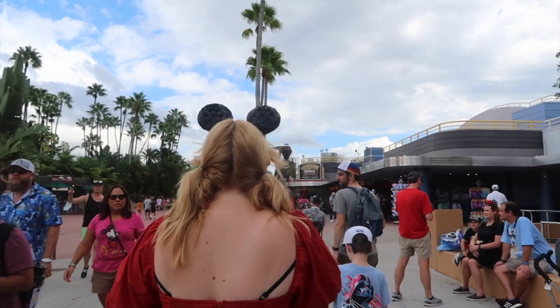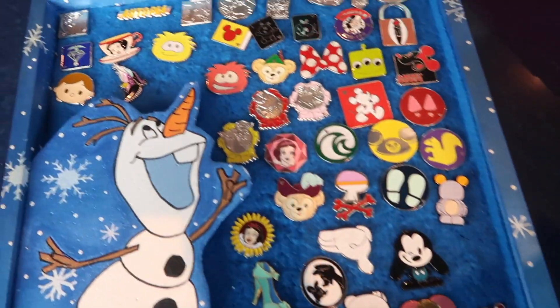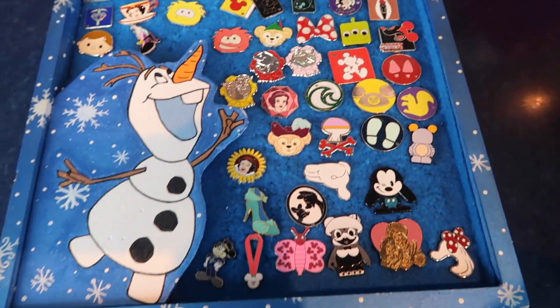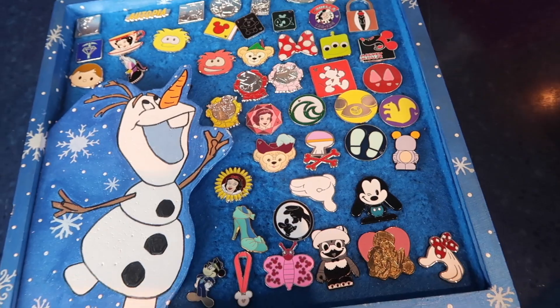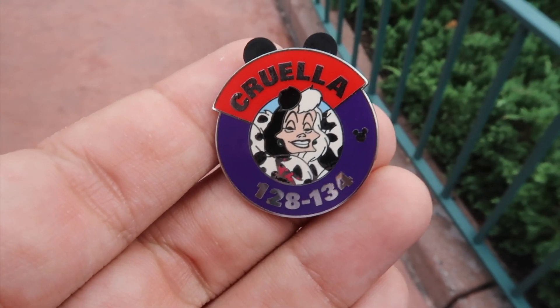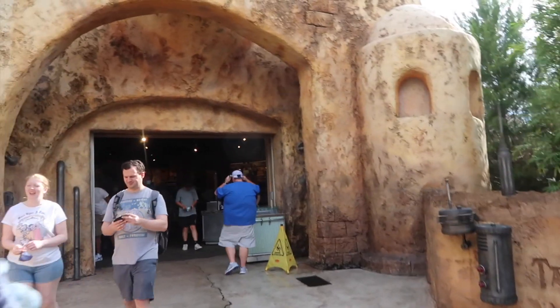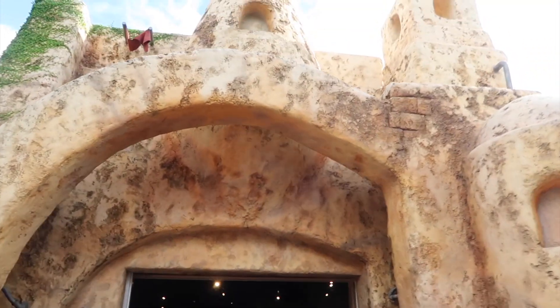We found that and we're headed over to our next pin board outside of the Frozen theater. Can I trade pins? Could I trade for the Cruella? Off of that pin board we got this hidden Mickey, which is one of the parking lot signs in Magic Kingdom — it's the Cruella lot. On to our next board inside of Star Tours.